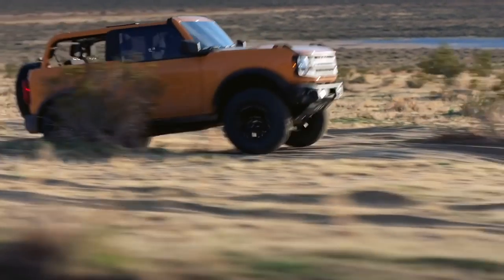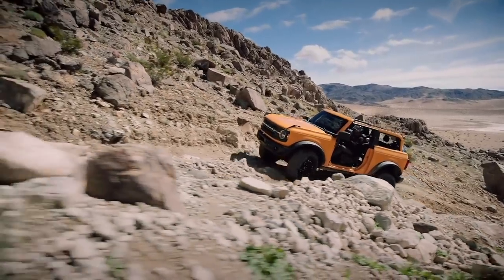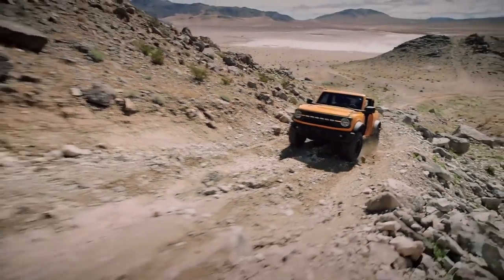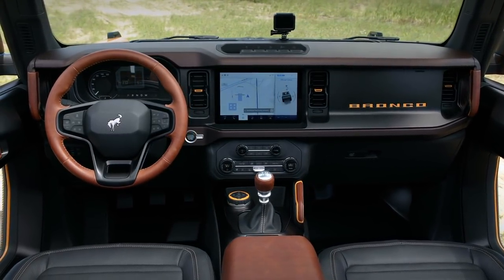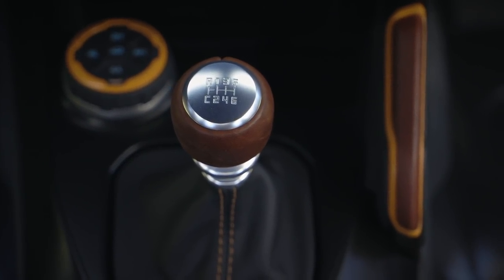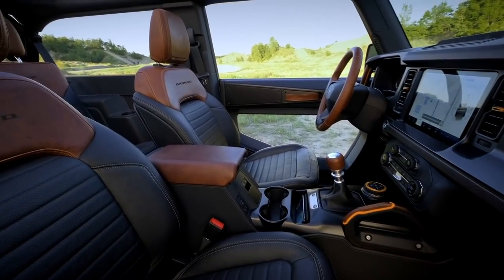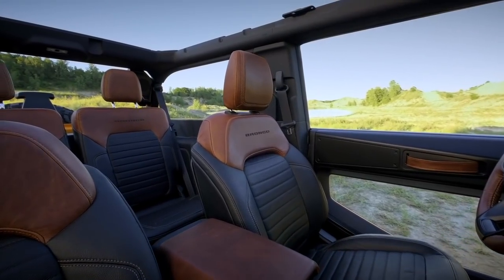It's going to be available with two different engines and two different transmissions. First is the 2.3-liter EcoBoost four-cylinder from the Ranger and Mustang, doing 270 horsepower and 310 pound-feet of torque. This engine is available with either a seven-speed manual — the seventh gear is a crawler gear, so you still have six normal driving gears — or a 10-speed automatic. This engine is standard on all trims except the top two.